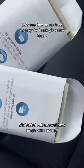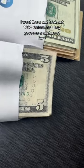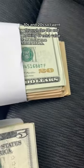Let's see how much free money the bank gives me today. I went there and took out $1,000 and they gave me a mixture of fives, tens, and twenties.